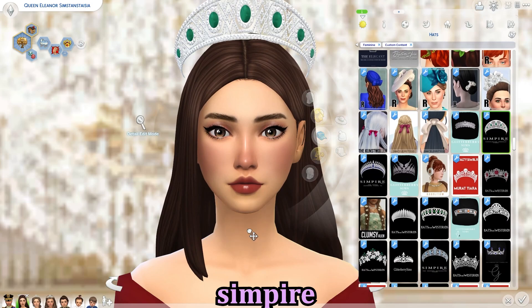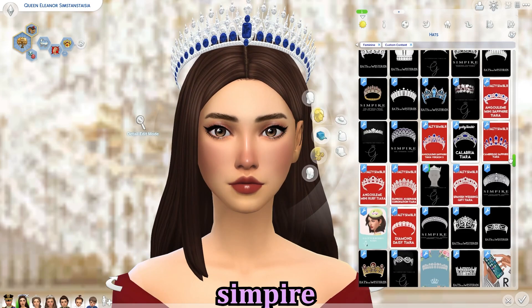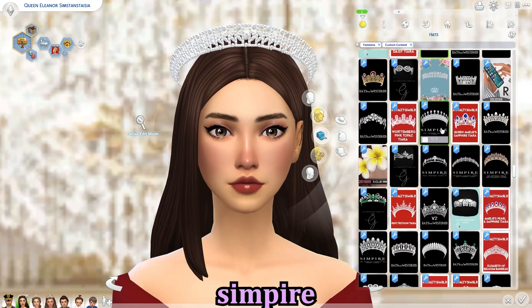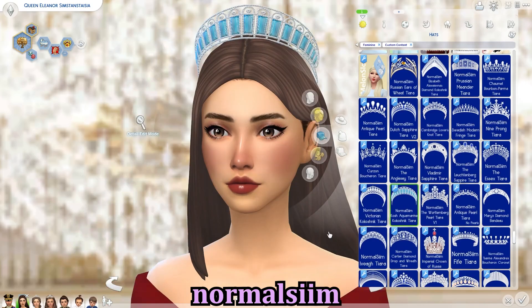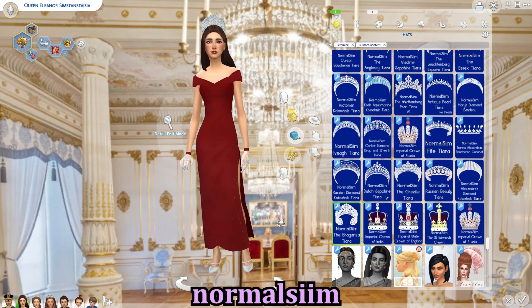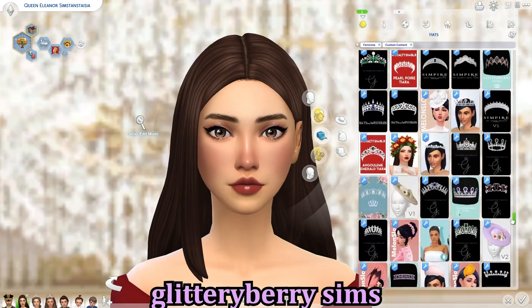We have Simpire, another amazing tiara creator with crowns based on real royal families. Just so many creators for tiaras — you will really not miss out. We also have A Normal Sim — I love their tiaras and crowns because they do proper crowns too. That gold crown I showed is the one my monarch wears.